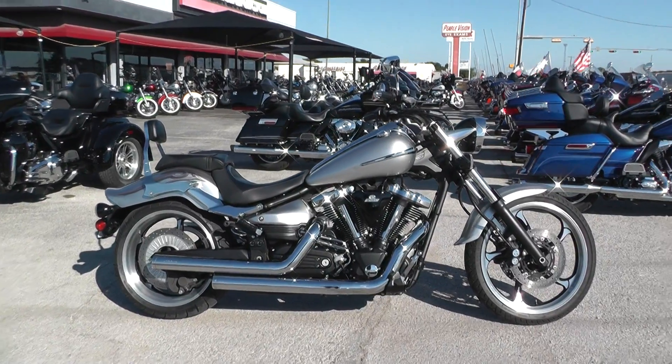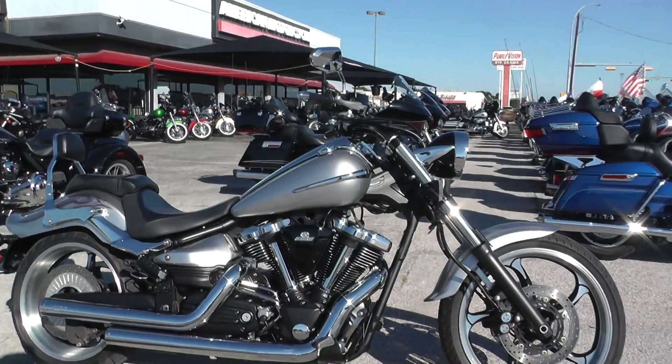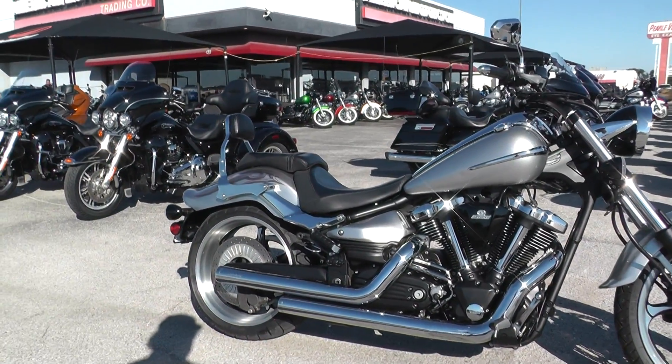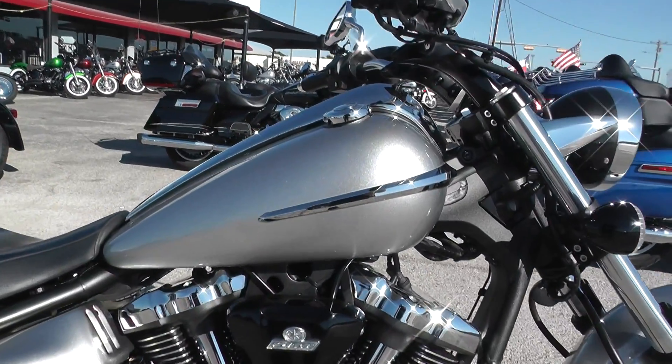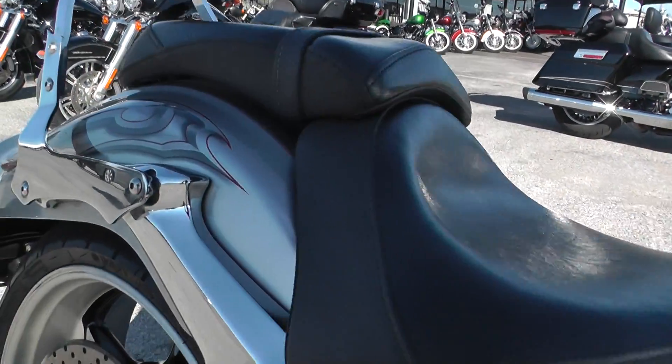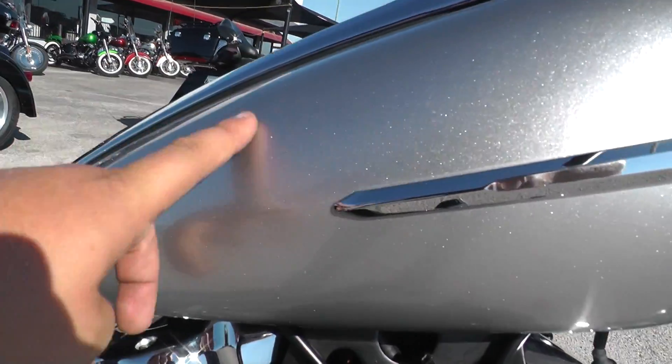This thing is sweet. You can see how the front end's got a nice little rake to it. It's a real long and lean bike, big motor, a lot of fun to ride. This one's got the liquid silver paint job. You can see it's got some graphics here on the rear fender. Real good looking paint, a lot of sparkle.